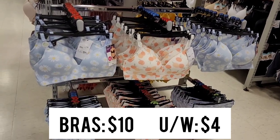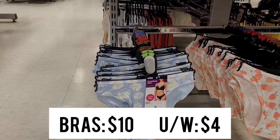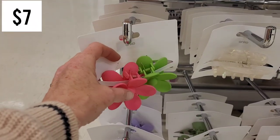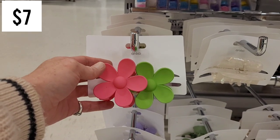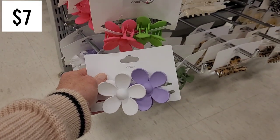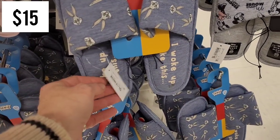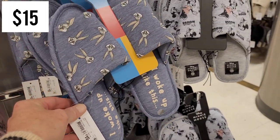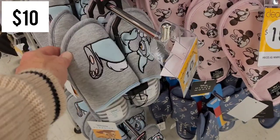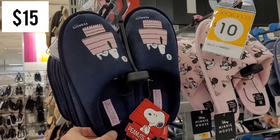They had some new bras with matching underwear so you can get a full set for $14 - I'm loving the peach vibe they're going for this spring. I couldn't style these hair clips to save my life though. Thanks so much for spending this time with me - including these adorable Thumper slippers which were on clearance for only $10. If you liked it, give it a thumbs up; if you loved it, subscribe and I'll see you in the next one.